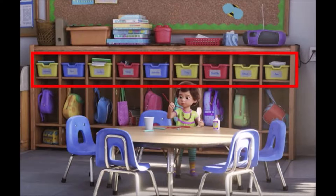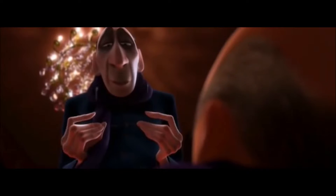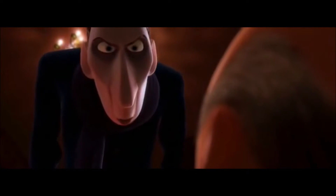Number eight: now this might be a stretch, but in Bonnie's classroom there's a cubby with the name Anton on it, and it could be the Anton we know from the famous movie Ratatouille.